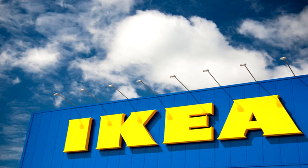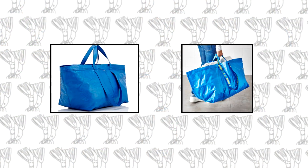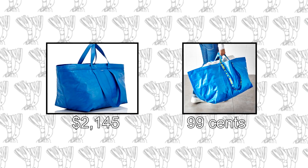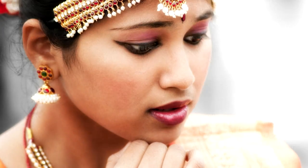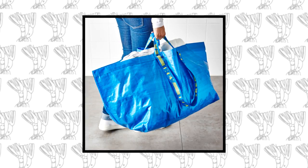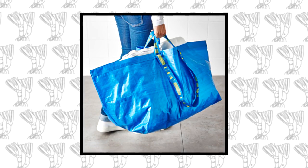An IKEA spokesperson sounded quite happy stating: 'We are deeply flattered that the Balenciaga tote bag resembles the IKEA iconic sustainable blue bag for $0.99. Nothing beats the versatility of a great big blue bag.' People have been wondering if the more expensive one is just as good, considering that IKEA's blue bag can hold nearly 50 litres of water with ease.